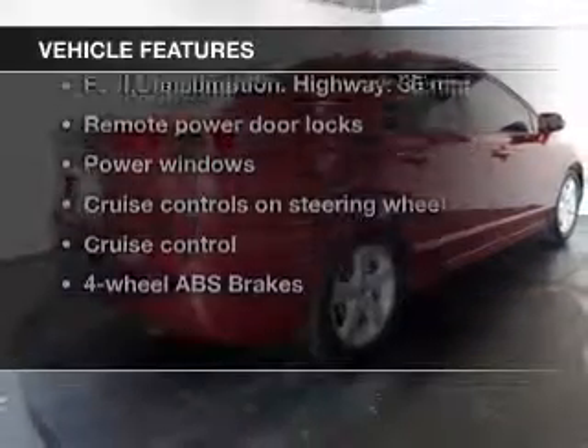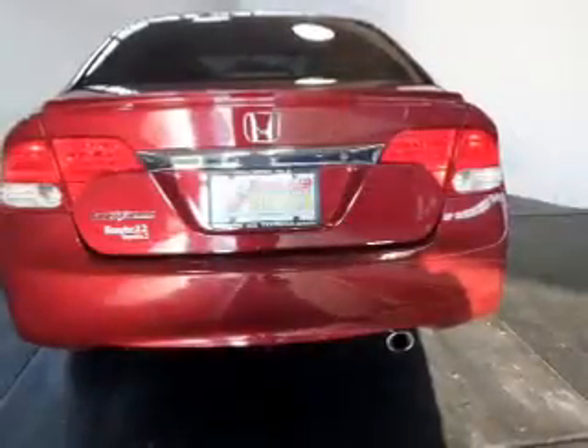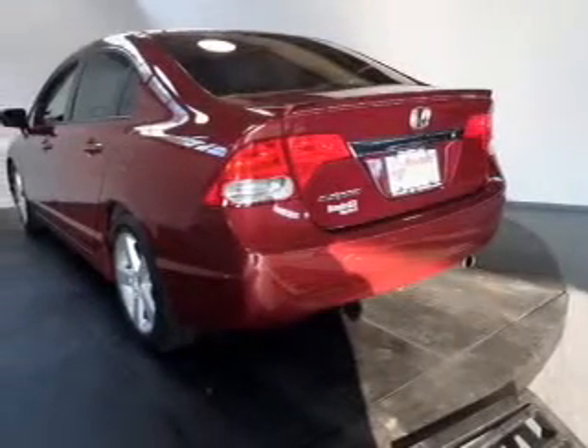Plus enjoy these notable features that are included in this vehicle: power door locks, power windows, cruise control, an AM FM stereo with a CD player, power mirrors, power steering, and air conditioning.